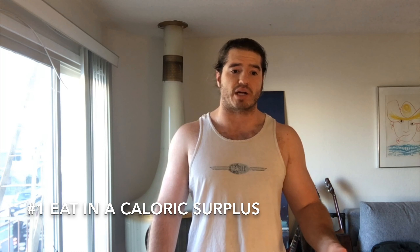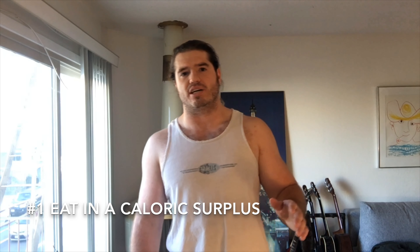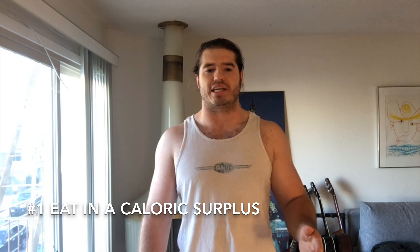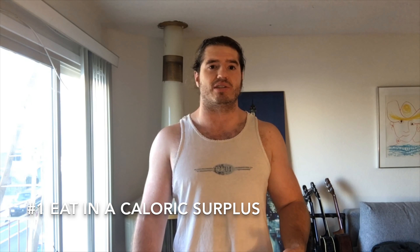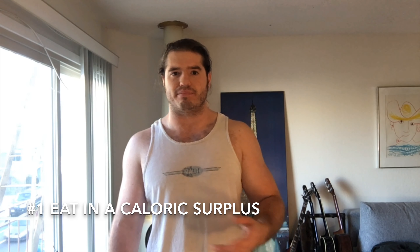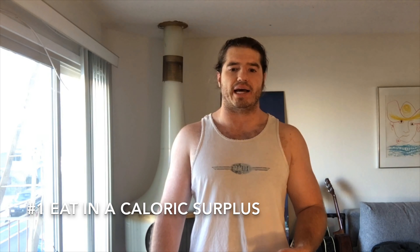Once you have found your maintenance calorie needs, I would slowly start to add calories — about 200 to 300 calories a day, which equals 1,400 to 2,100 extra calories a week. Some might think this approach is too conservative, but in my opinion it doesn't take much to gain weight. You're much better off slowly adding calories rather than doing a big bulk, because throwing in a bunch of calories greatly increases the chance of adding fat rather than muscle.